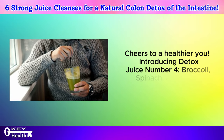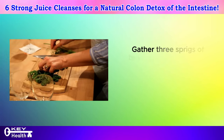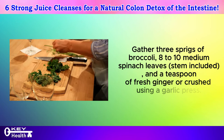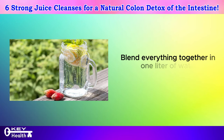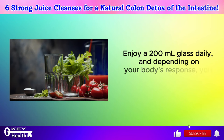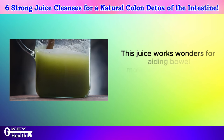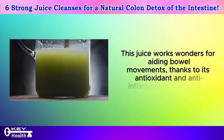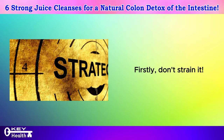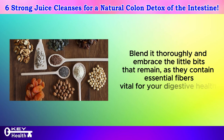Introducing detox juice number four: broccoli, spinach, and ginger juice. Get ready to revitalize your body with this powerhouse combination. Gather 3 sprigs of broccoli, 8 to 10 medium spinach leaves stem included, and a teaspoon of fresh ginger or crushed using a garlic press. Blend everything together in 1 liter of water to create a refreshing and nutritious beverage. Enjoy a 200 milliliter glass daily, and depending on your body's response, you can indulge in it 2 or 3 times a week. This juice works wonders for aiding bowel movements, thanks to its antioxidant and anti-inflammatory properties. Don't strain it — blend it thoroughly and embrace the little bits that remain, as they contain essential fibers vital for your digestive health.